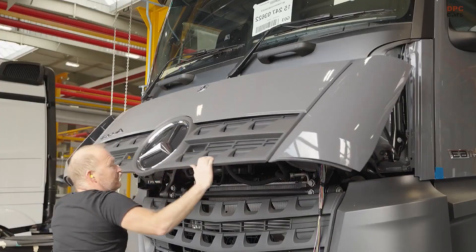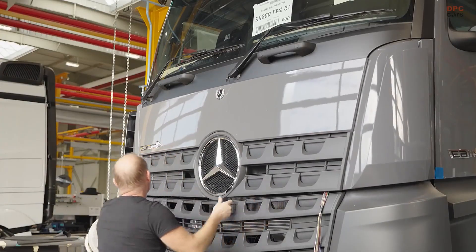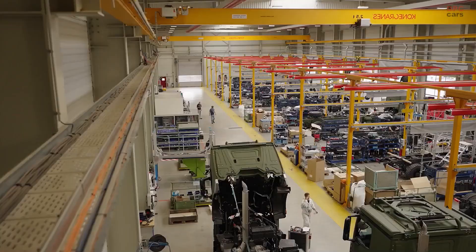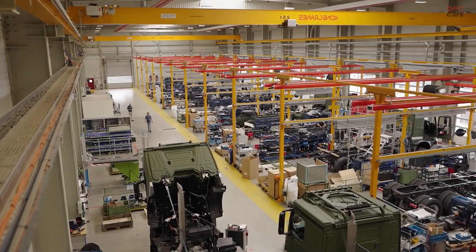The Molsheim plant in France stands at the center of this effort. With 600 specialists and 63 conversion stations, it is the headquarters of Custom Tailored Trucks.